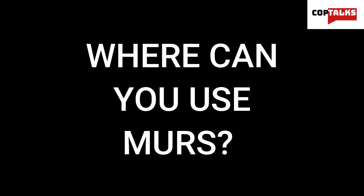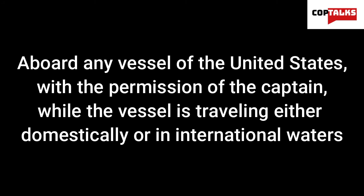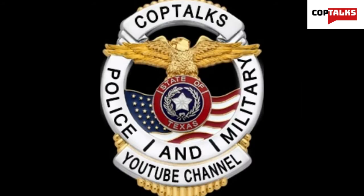So where can MERS be used? It's a pretty easy list. It can be used within all 50 states of the United States, as well as the District of Columbia, and any U.S. territories. This also carries over to any vessel of the United States with the permission of the captain, while the vessel is traveling either domestically or internationally. As long as you follow these rules and read up on the regulations, you can use MERS for just about anything. If you and your friends, teammates, or family are looking for a radio service that isn't too crowded and doesn't require a license, MERS may be a pretty good option for you.